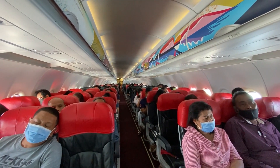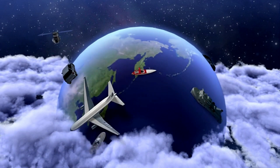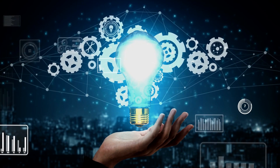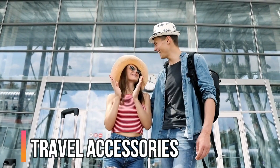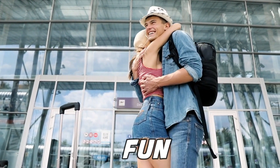Travel gadgets have come a long way since the days of a rubber sink stopper and a set of adapters floating around loose in your luggage. With technology and innovation, there are so many travel accessories that can make your vacations more enjoyable, organized, and fun.